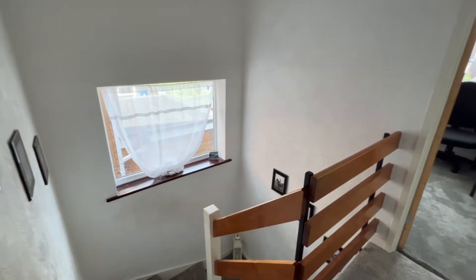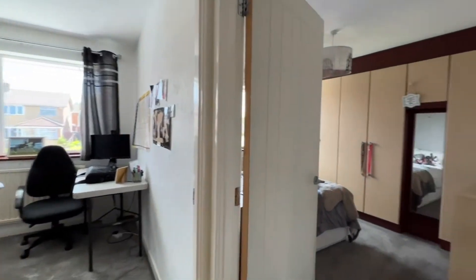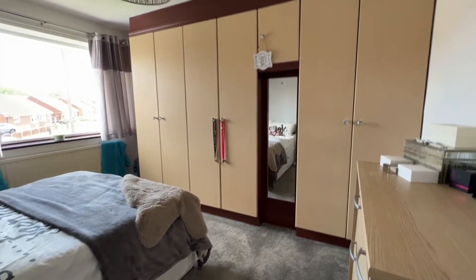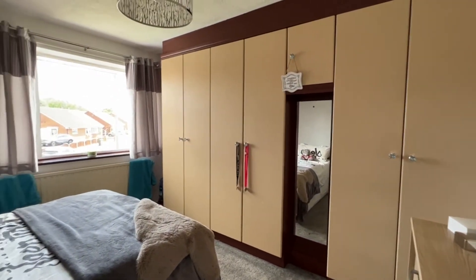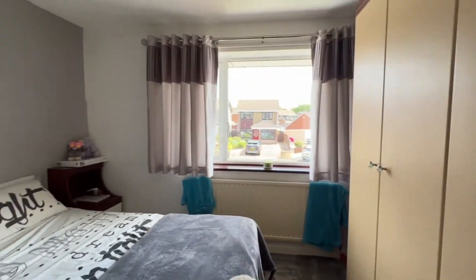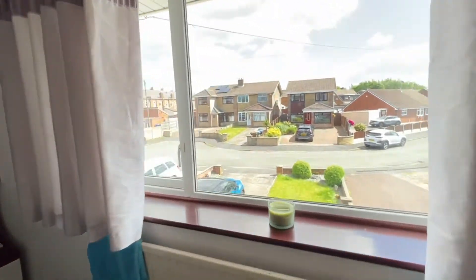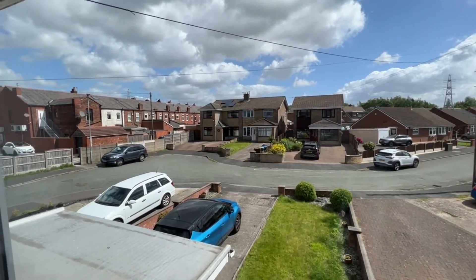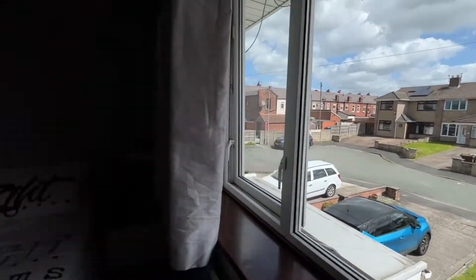We've walked up the stairs, the staircase turns and we're on the first floor landing. First of all, we'll go into the master bedroom which is at the front of the property with an excellent range of fitted furniture giving wardrobes and storage space inside. UPVC window to the front and the radiator. Just to show you that cul-de-sac aspect again — set back from the road, no real passing traffic. Excellent position.